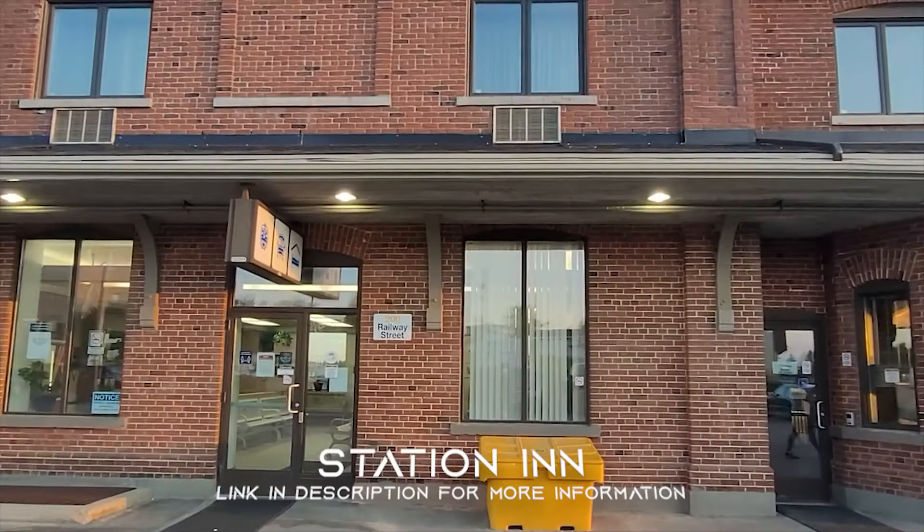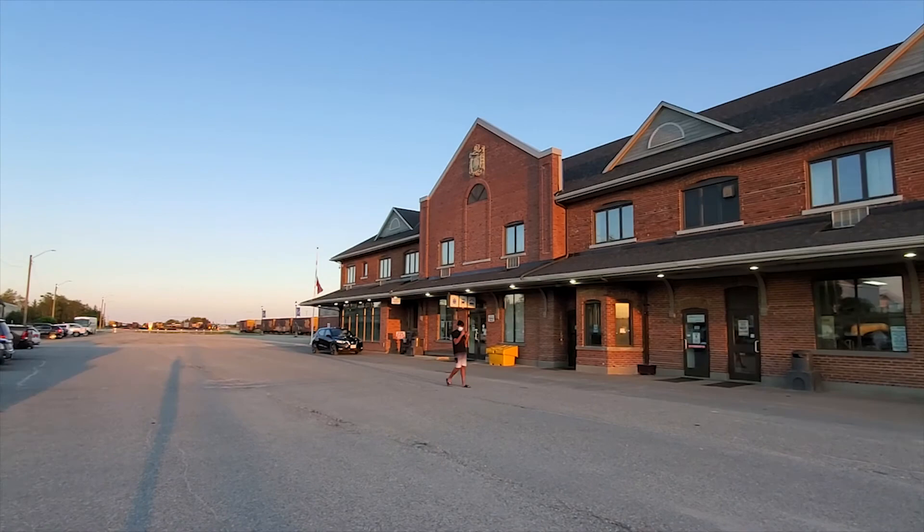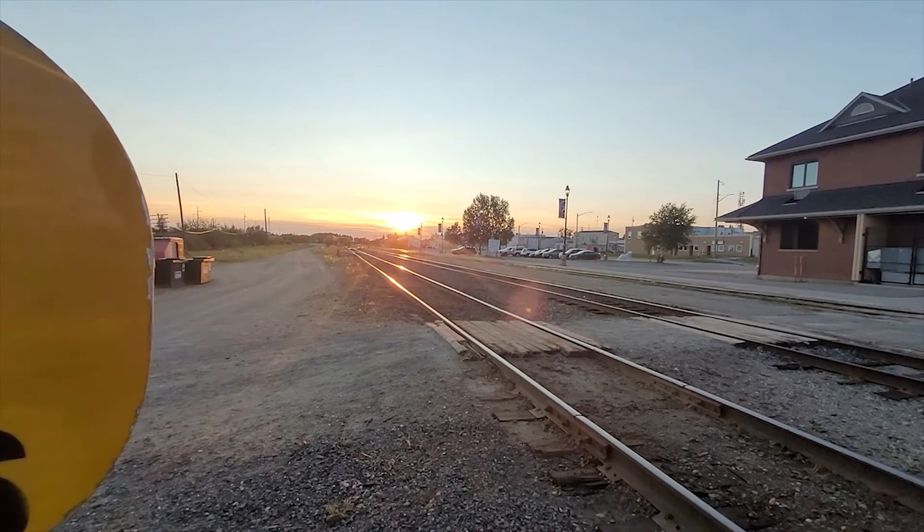After that amazing experience at the habitat, we checked into the Station Inn for the night, which is right beside the Ontario Northland Railway station. We definitely recommend the Station Inn for anyone staying in Cochrane.